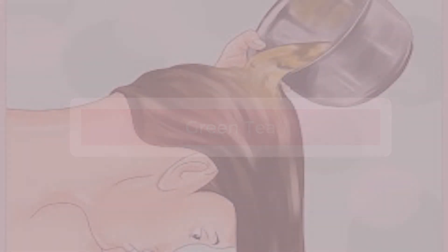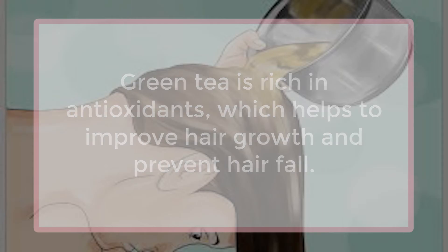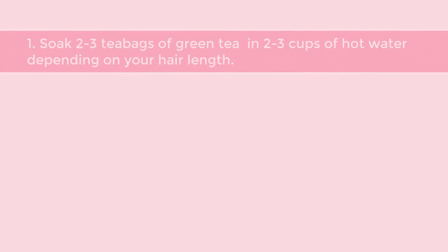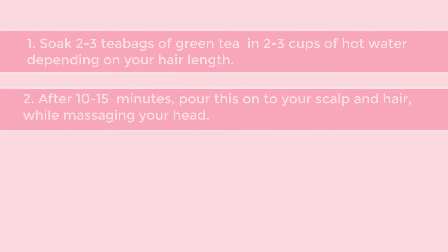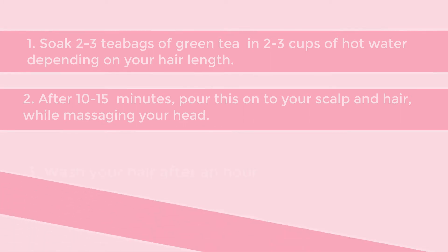Green Tea. Green tea is rich in antioxidants, which helps to improve hair growth and prevent hair fall. Soak 2-3 tea bags of green tea in 2-3 cups of hot water depending on your hair length. After 10-15 minutes, pour this onto your scalp and hair while massaging your head. Wash your hair after an hour.